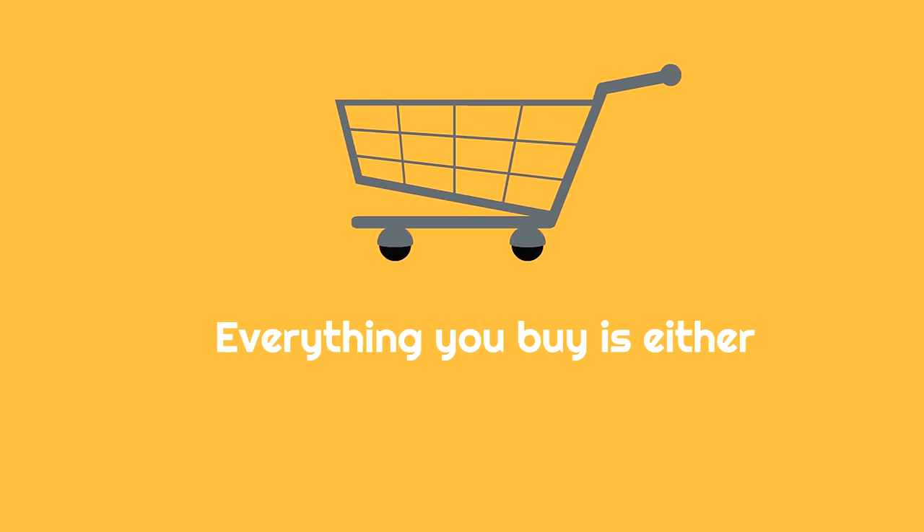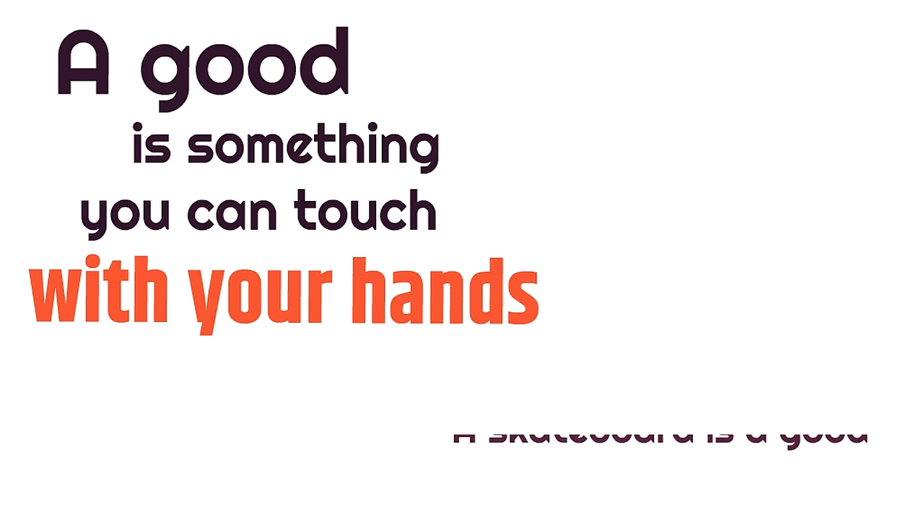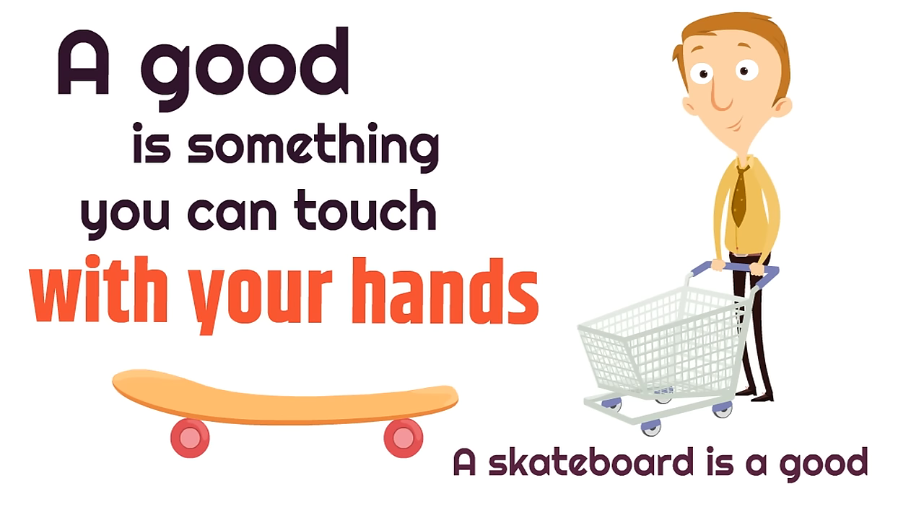The first thing we need to understand is that everything you buy is either a good or a service. A good is something you can touch with your hands, like a skateboard. A skateboard is a good — it's something you can buy and you can touch with your hands.